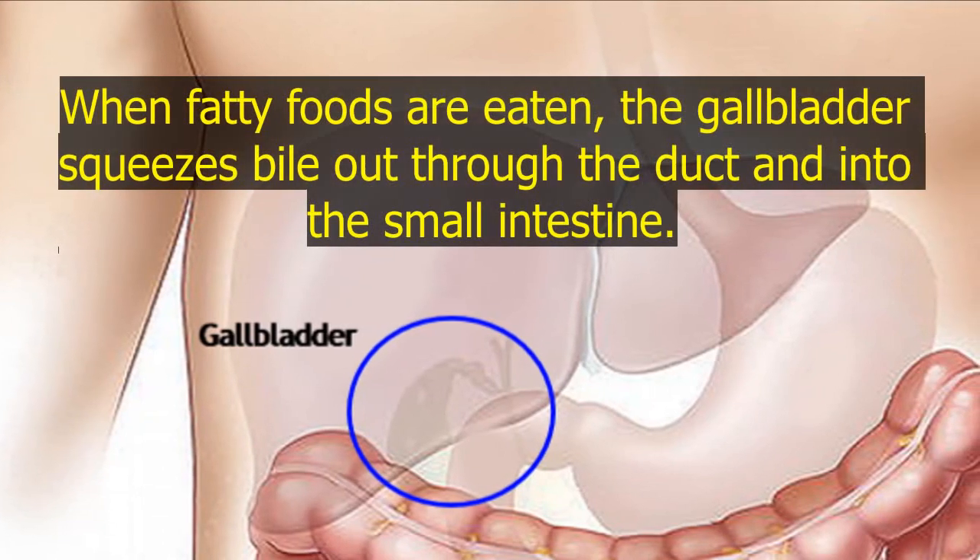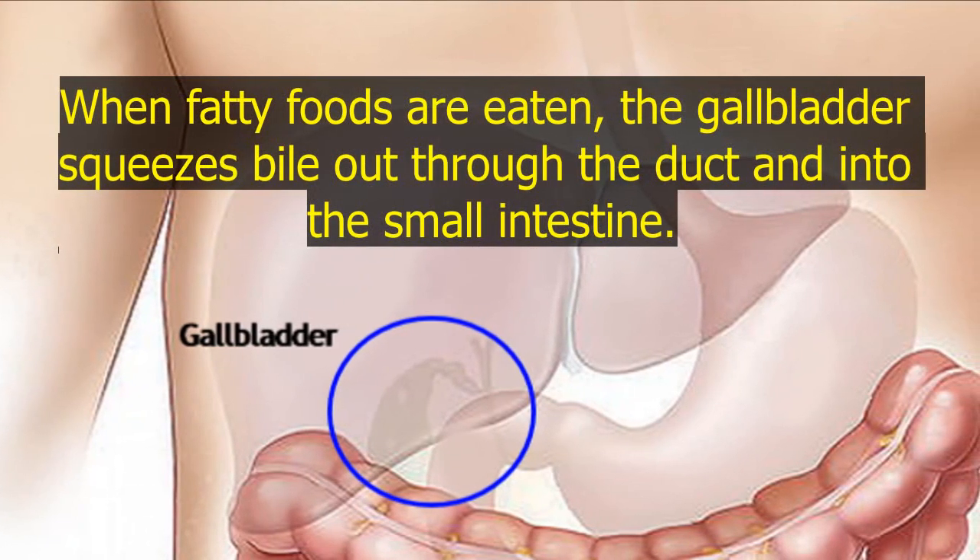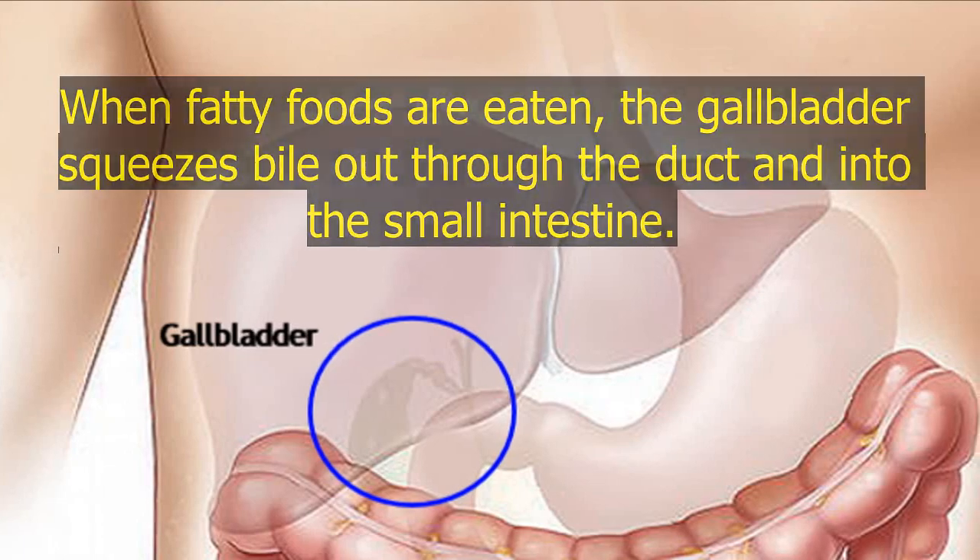When fatty foods are eaten, the gallbladder squeezes bile out through the duct and into the small intestine.